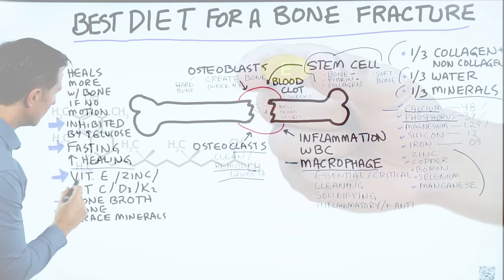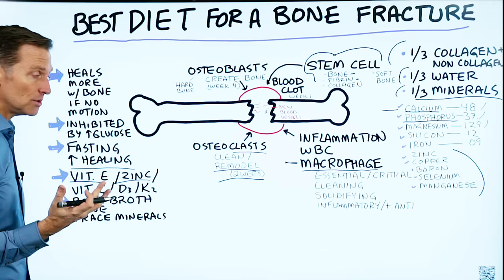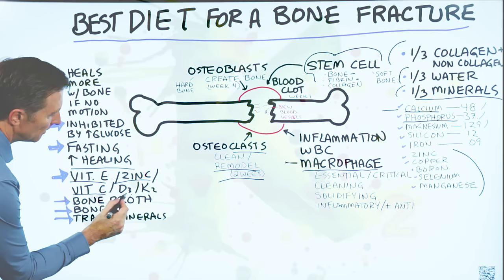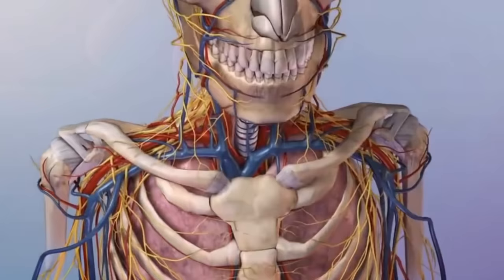Vitamin E is going to be really important — you can get it from leafy greens, nuts, and seeds. Zinc is all about red meat, shellfish, seafood, salmon, and liver. For vitamin C, try sauerkraut or leafy vegetables. I wouldn't recommend doing a lot of fruit because of the sugar, unless you're going to do berries. Vitamin D3 is vital, and so is vitamin K2. Both of these work together to make bone really solid. Vitamin D helps absorb calcium into the blood, and K2 takes it from the blood and pushes it into the bone.